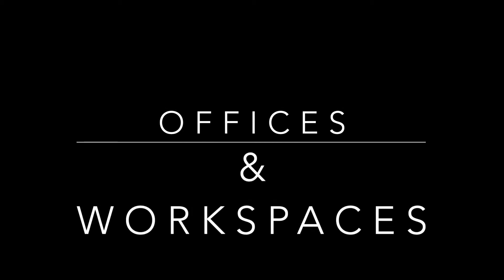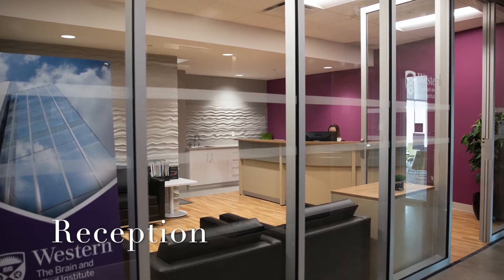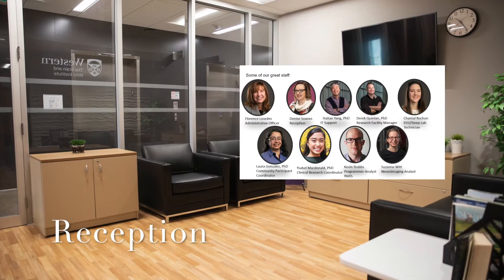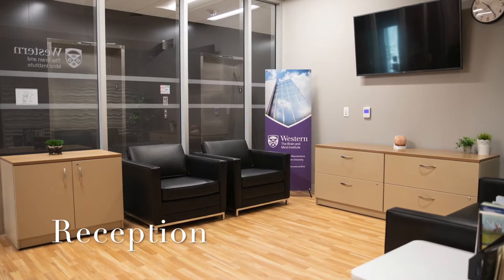First let's look at the offices and workspaces available in the building. The reception area is located on the third floor, where you can find helpful administrative staff and research technicians who provide support for the variety of neuroscience research in the building.